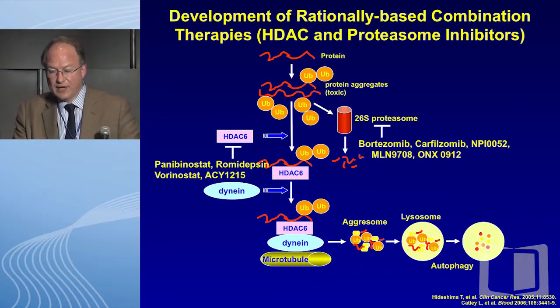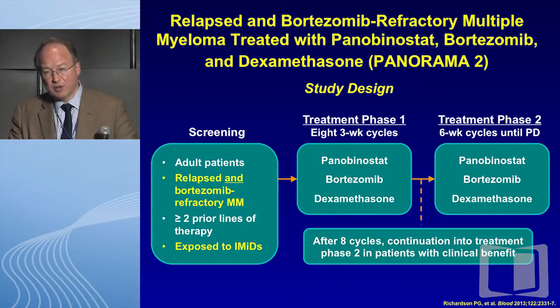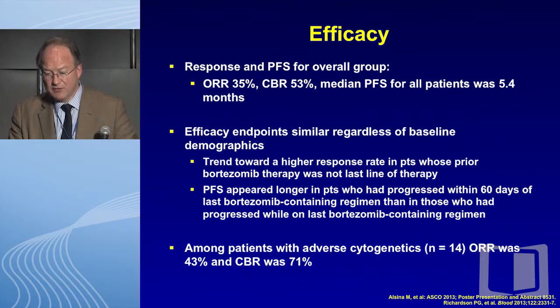In the last few minutes, I want to touch quickly on the HDAC platform. This platform ran to somewhat disrepute because of disappointing results around vorinostat — I would argue that was perhaps premature. Panobinostat has been the latest agent, and Panorama II we published in Blood last year — a phase 2 study in relapsed refractory disease with 55 patients — showed a nice 35% response rate in patients who were bortezomib refractory, despite being re-challenged with bortezomib, panobinostat, and dex. In the group with adverse cytogenetics, we saw a 43% response rate. The really good news is that we'll be presenting as an oral presentation the results of Panorama I at ASCO in a few weeks, where clinical benefit has been shown in over 700 patients.